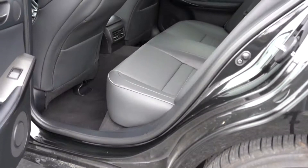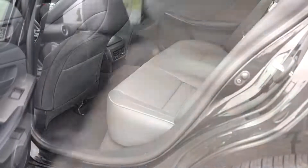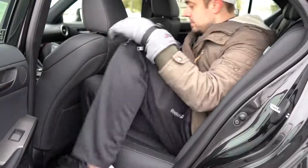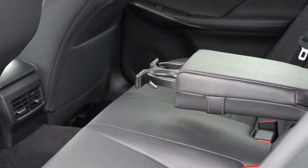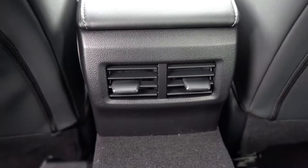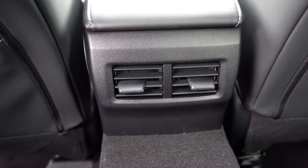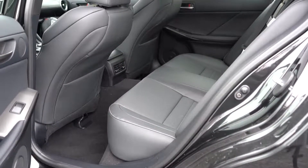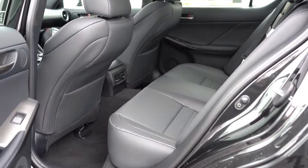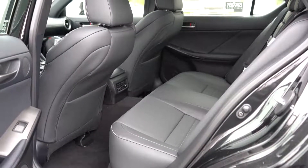Rear legroom comes in at 32.2 inches. Even at six feet tall, I could fit back there. A rear center armrest with cupholders comes standard, as does rear ventilation. One room for improvement in the rear seats: there are no charging ports back there — no rear USB charging ports at all — so that would have been nice to see.